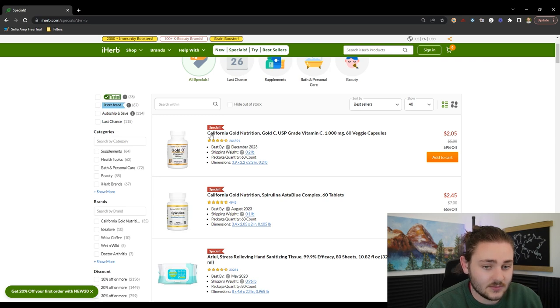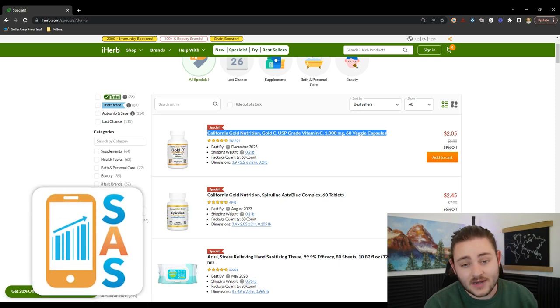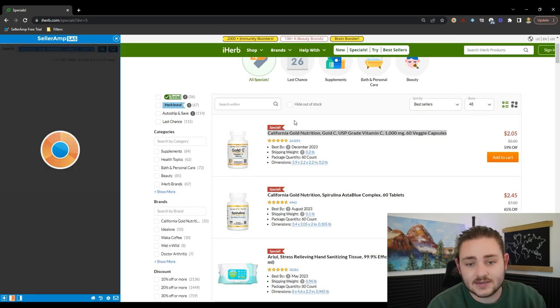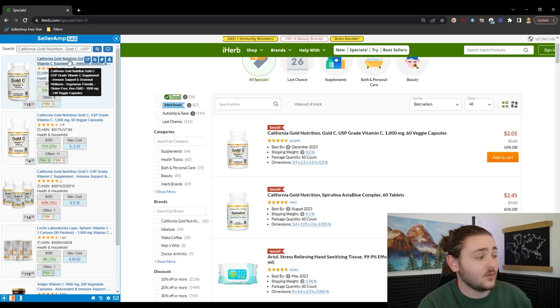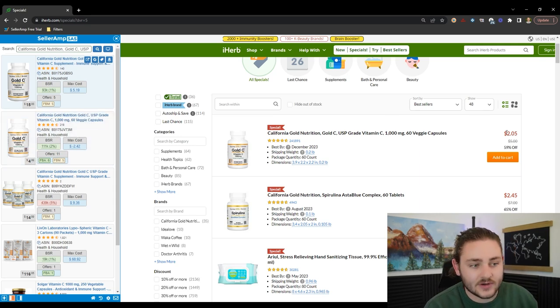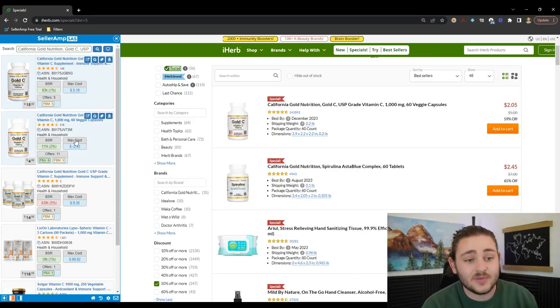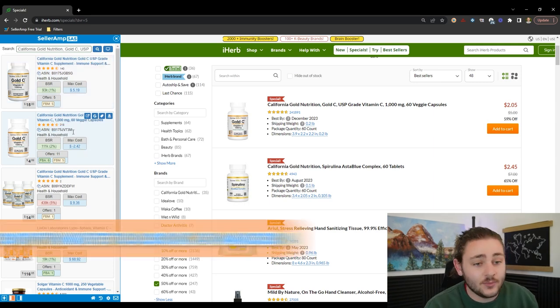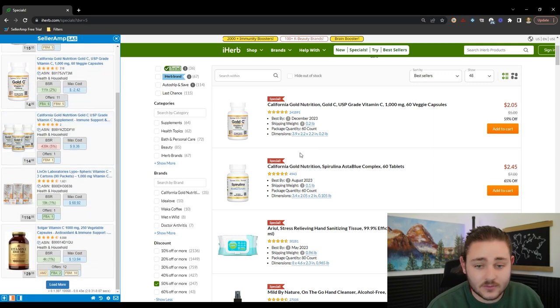The reason you want to manually source items is because you're going to find things that software misses. What's going to save you a ton of time is using Celeram to manual source on these websites. I right-click a product, it searches that highlighted title, and pulls up all the search results on the left sidebar. This first product is selling for $5 on Amazon but $2 here — we'd have to buy it for negative $2. So right away, we're not interested.